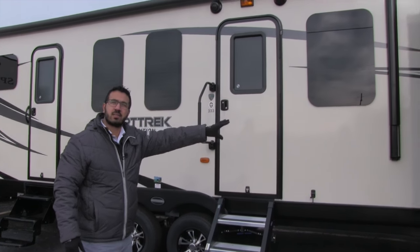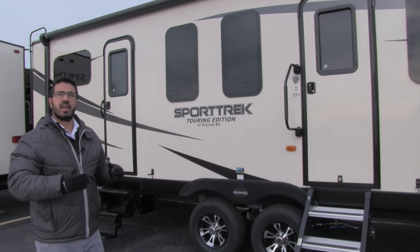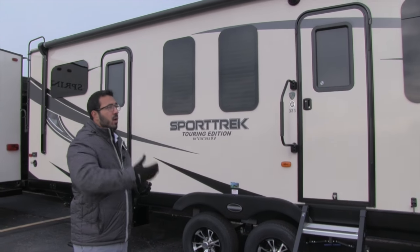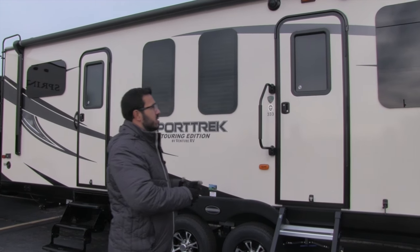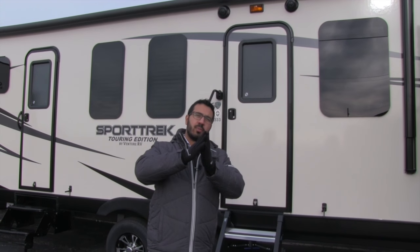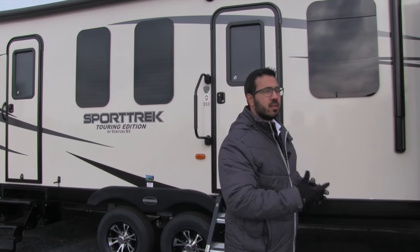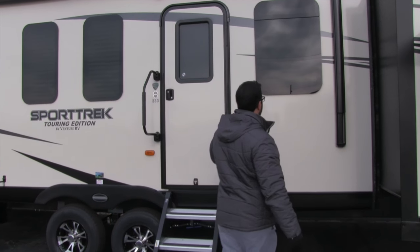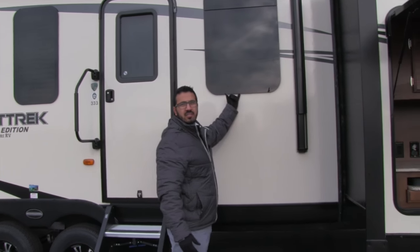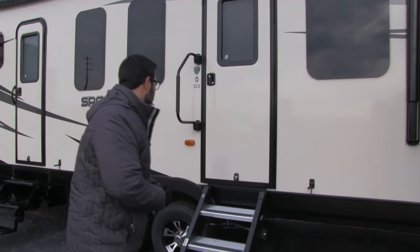Frameless windows are one of the advantages of having the Touring Edition. They not only give a great aesthetic but have a couple of other advantages. Because of the way they open, you can tilt them open and have them open while it is raining — still get a breeze coming in without filling the coach with water. The seal is also tucked behind the glass, so it is better protected from the elements than your standard seals.